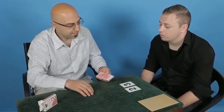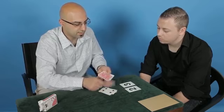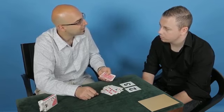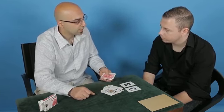Now I've got a deck of cards here. And if we count to one, two, three, four, five, six, seven, eight, nine, ten, eleven, twelve, thirteen, fourteen, fifteen, sixteen, seventeen — and you said eighteen, which is the king of spades.